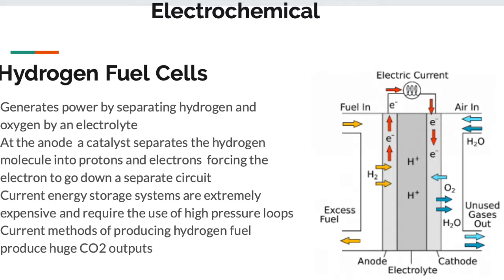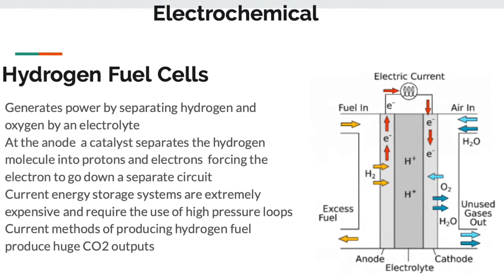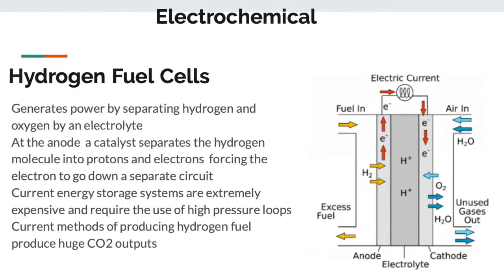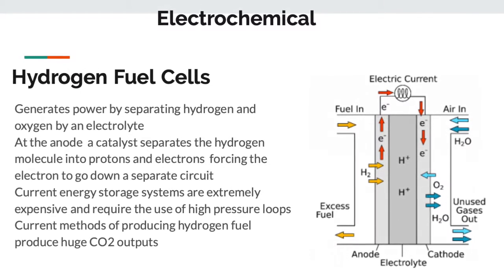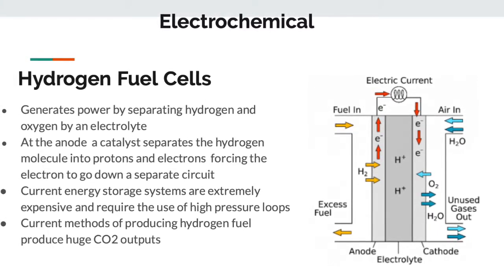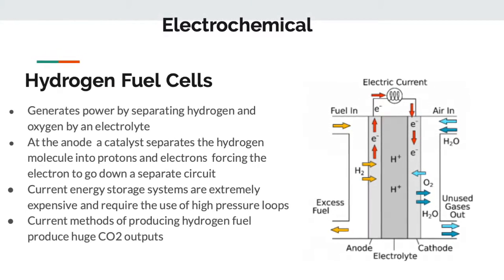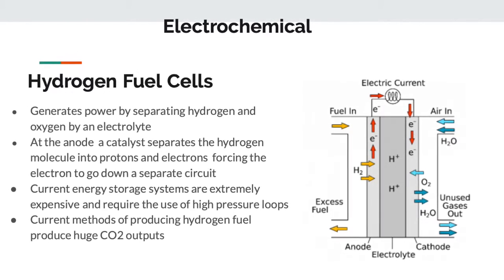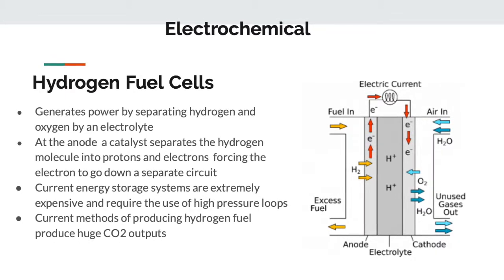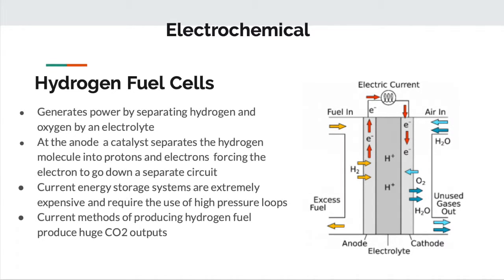The first topic we'll be discussing is under electrochemical, which will be hydrogen fuel cells. Looking at the graph, you can see how it's split up by an electrolyte. Hydrogen would be the fuel going in and oxygen the air going in. A catalyst separates the hydrogen molecule into protons and electrons and forces the electrons to go through the electric circuit above, then down to the cathode. Right now, hydrogen fuel cells are not a very promising way to use energy storage, given that they're very expensive, require high pressure loops, and have large CO2 outputs.